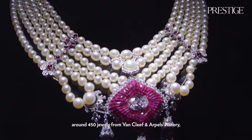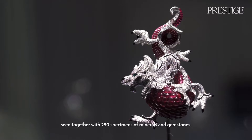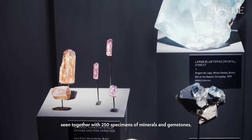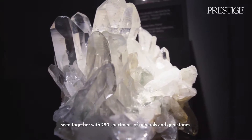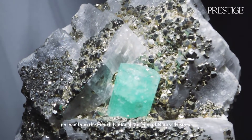In this exhibition you will have the opportunity to discover around 450 jewels from Van Cleef & Arpels' history, seen together with 250 specimens of minerals and gemstones on loan from the French National Museum of Natural History.